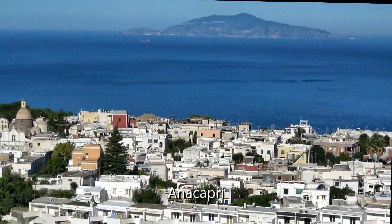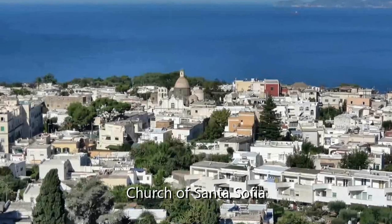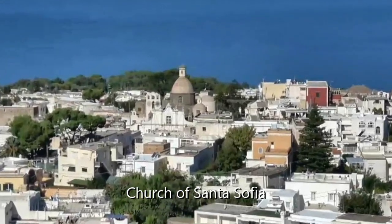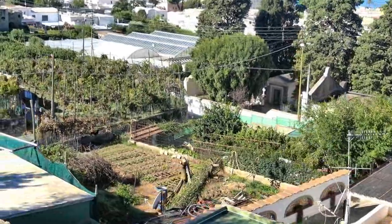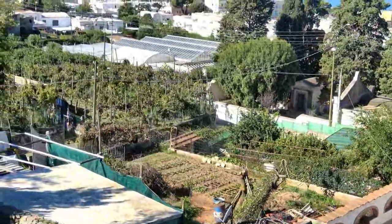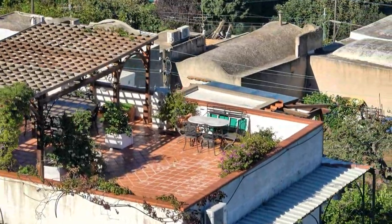The town of Anacapri is spread out before us, dominated by the Church of Santa Sophia. We pass over homes where people make the most use of their little backyards. They grow things where they can, and they even grow their own wine.